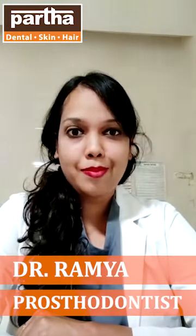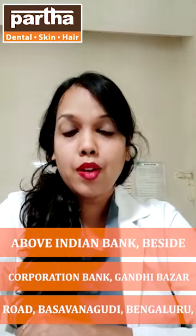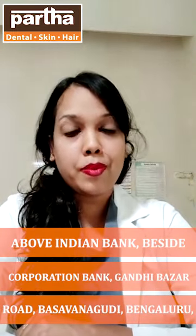Hello everyone, this is Dr. Ramya. I work in Patha Dental Skin and Hair. I am a resident prosthodontist working here. We are located next to Indian Corporation Bank, Baswan Gudi. We are open from 10 to 8.